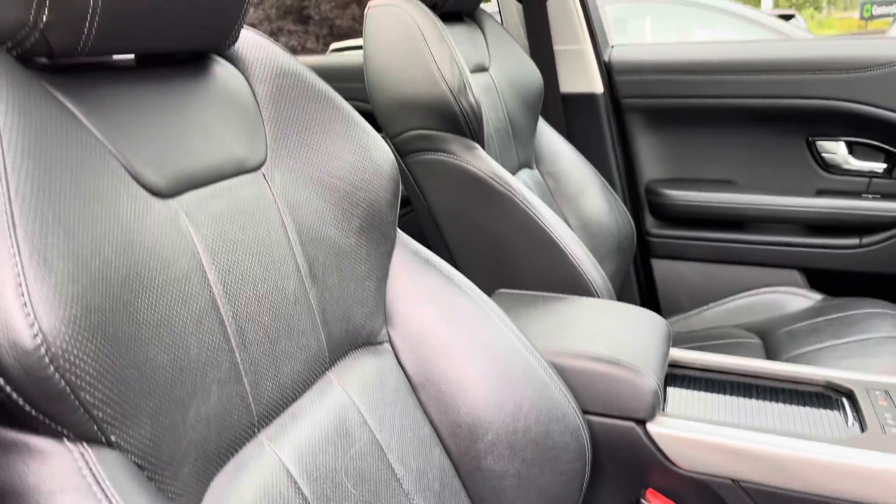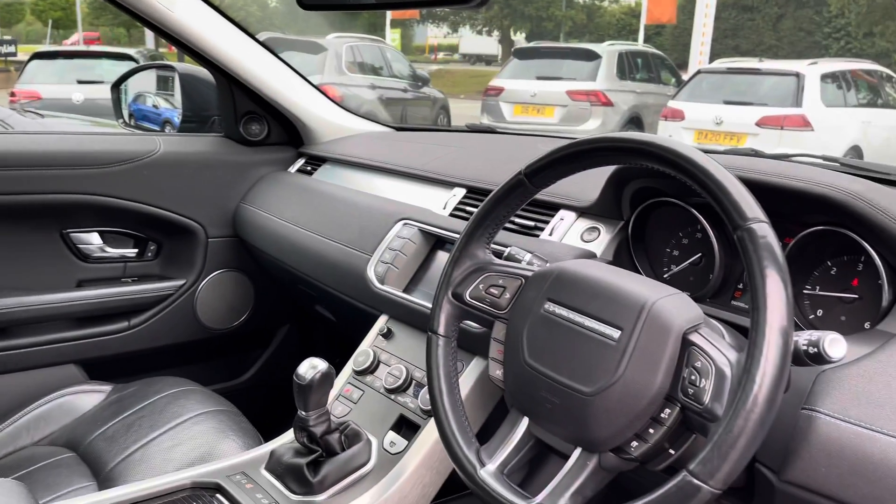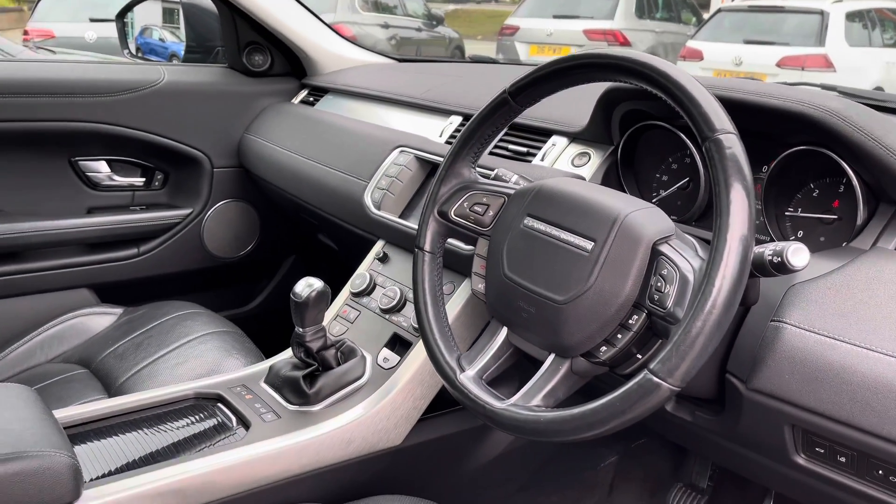Moving to the front interior, you've got electric seats, as you can see, with a slight perforation and contrast white stitching. There's also a lovely multi-function steering wheel.